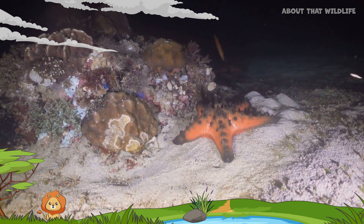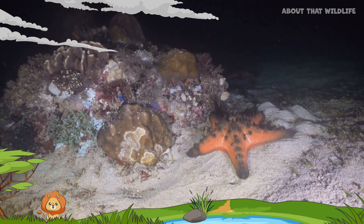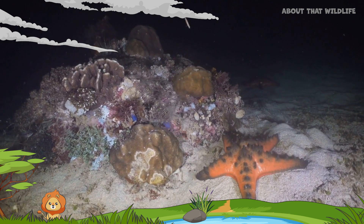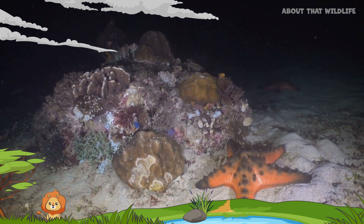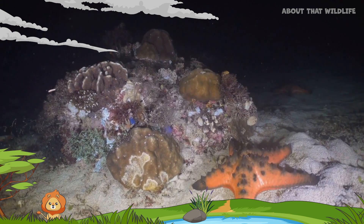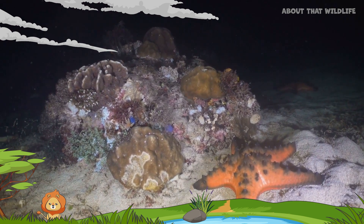Perhaps one of the most peculiar aspects of starfish is their ability to regenerate. If a starfish loses one of its arms, it can grow a new one. Some species can even regenerate an entire body from just a single arm and a portion of the starfish's central disc.